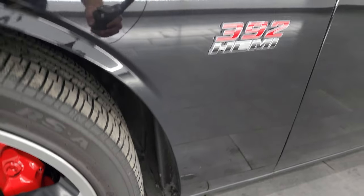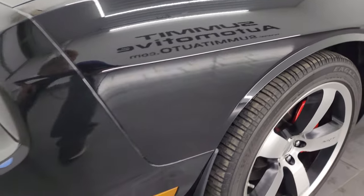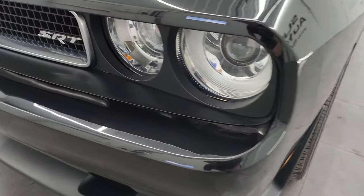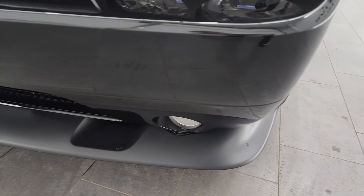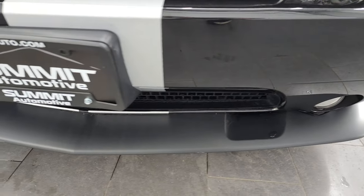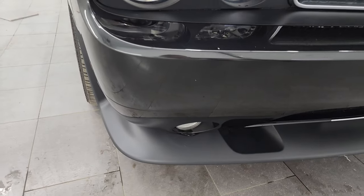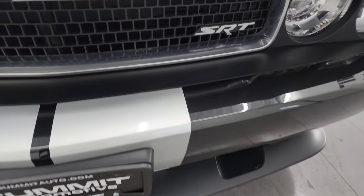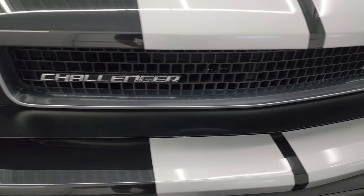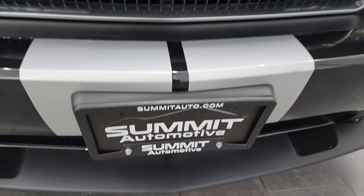The front fender is in really nice condition — didn't see any major dents or dings on there. It does have the projector style headlamps. The factory fog lights and the front bumper and lower valence are in very nice condition. I didn't see any major scuffs, scrapes, or cracks. The grille is in nice condition and all of the stripes look really good.